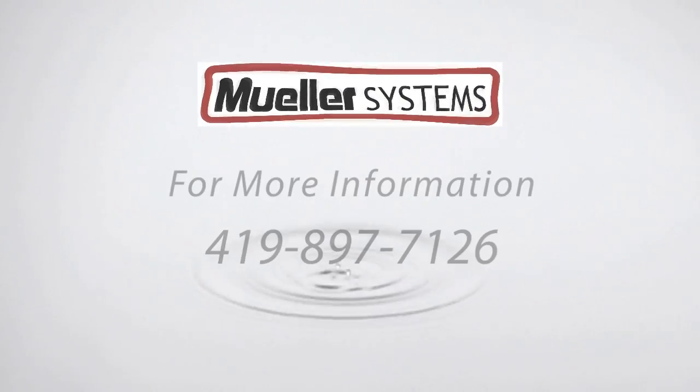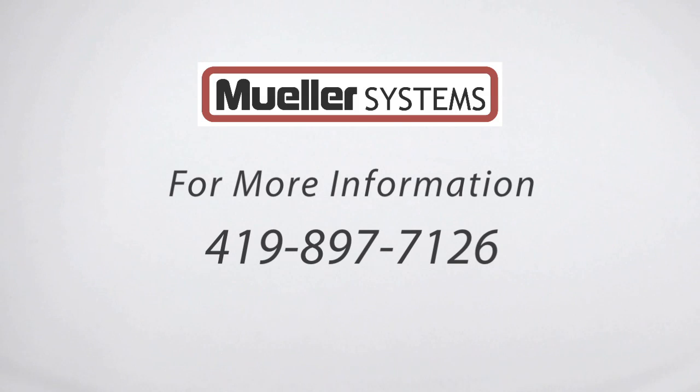To learn more about MyData, please call 419-897-7126.